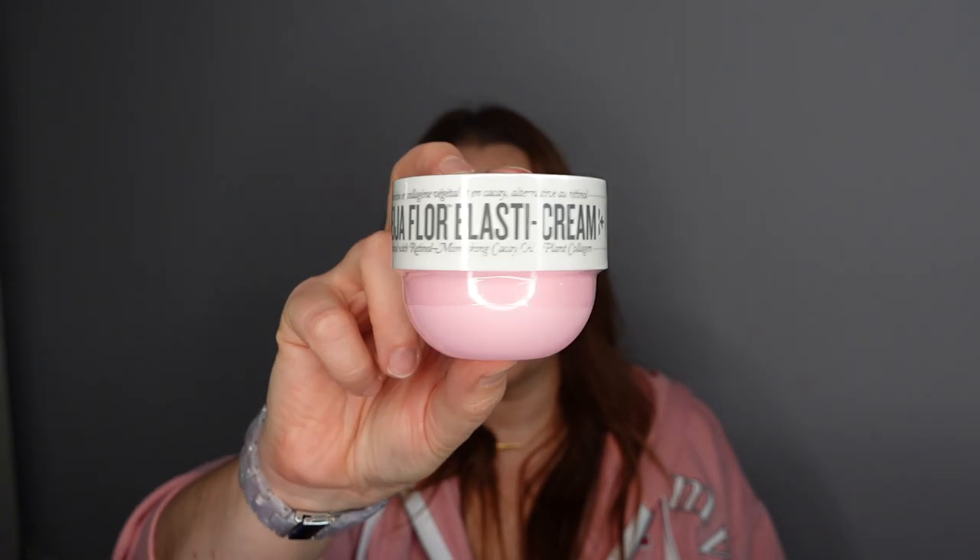Number three — we have a Sol de Janeiro cream. Not the Bum Bum cream, this is the Beija Flor Elasticizing Cream, an elasticity-boosting body cream that helps maintain a youthful Brazilian bounce and deeply moisturizes skin. It's a good size — 75ml. So far we've had full sizes of everything, which is amazing.